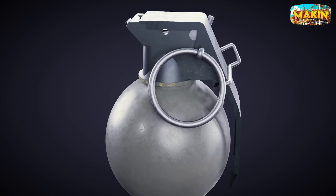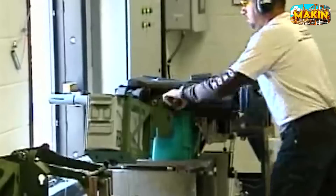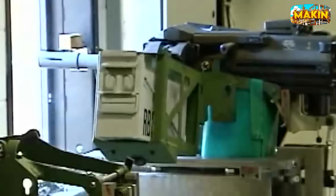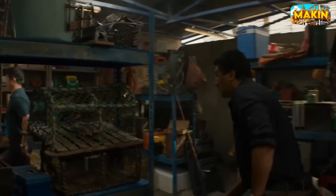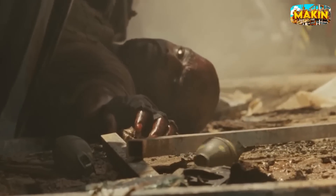Think you know grenades? These compact powerful bombs have more to do than meets the eye. What dark secrets are hidden within their deadly exterior? Today I will reveal the meticulous and fascinating process of how grenades are made. You'll see how everyday materials, things you might casually encounter without a second thought, are transformed into one of the most portable yet devastating weapons ever created.